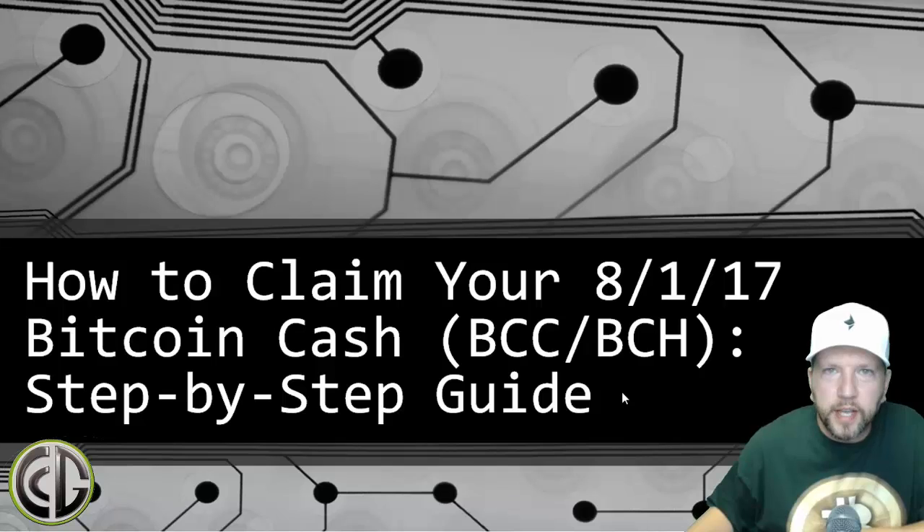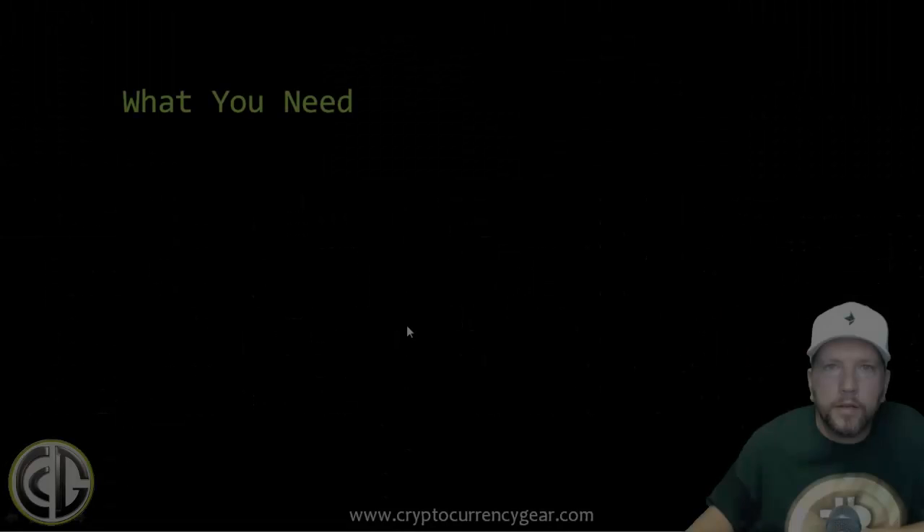Hello crypto universe, this is techman34 back with another guide. Today I want to walk you through how to claim your Bitcoin Cash. There are a lot of great videos out there around what it is and whether you should be interested in it, but I'm not going to get into any of the ideological side. I'm simply going to assume you want your free money and want to handle your BTC and your BCC the right way.